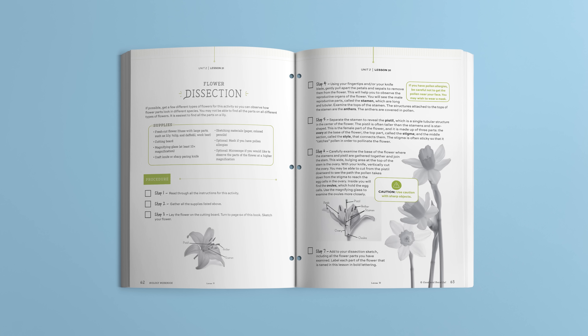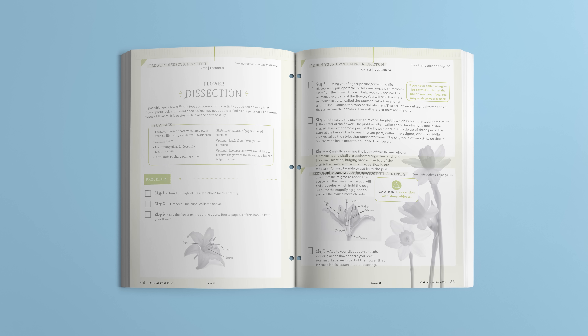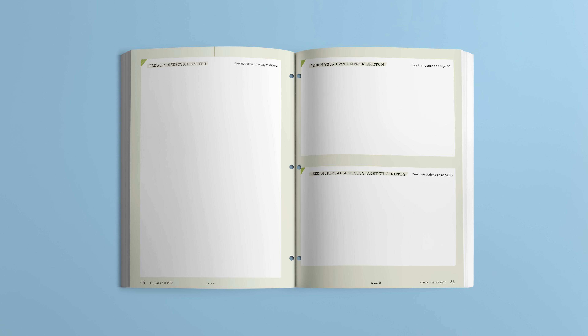Lesson 31 highlights more hands-on learning as students collect and dissect flowers. Following the steps, they sketch and diagram their flowers and then label each part. Additionally, they can observe the flowers under a microscope.